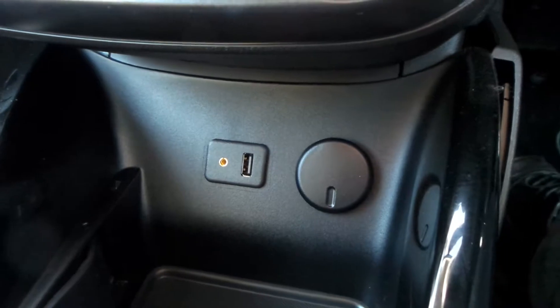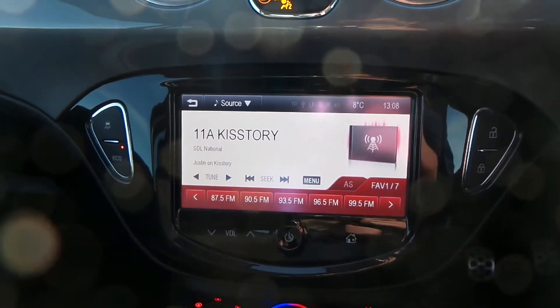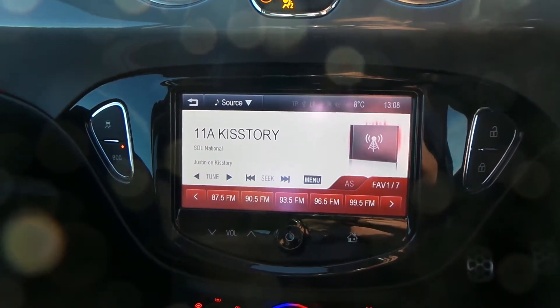The vehicle is equipped with a USB port and AUX port. You also have climate control and aircon, a touchscreen display with a built-in radio covering FM, AM, and DAB with this model.